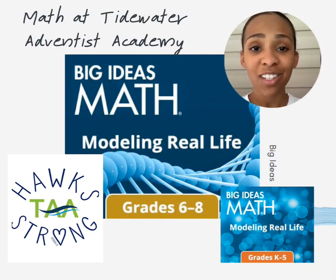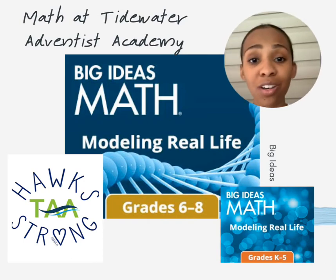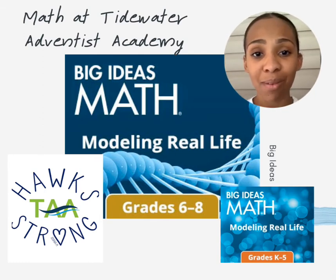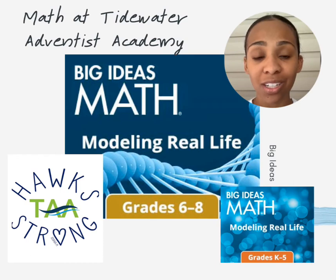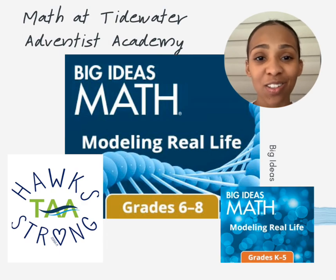We are really excited to share this curriculum with you, and our students understand the wonder of God's creation as they explore the order that he has built into mathematical principles in our world. If you have any more questions, please see our website for more information and we are excited to share this curriculum with you.